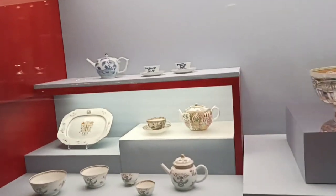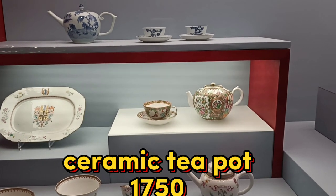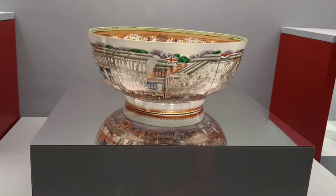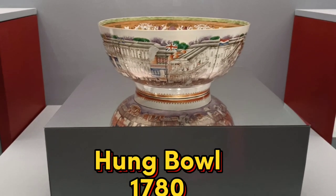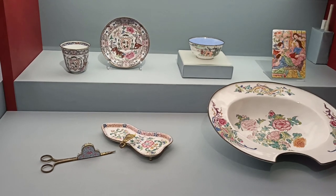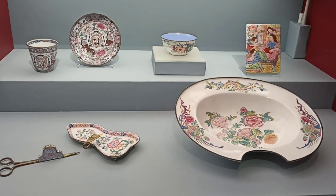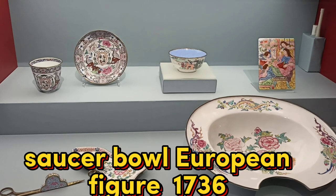Here are ceramic plates and a ceramic teapot — this one is from 1750. This bowl, a punch bowl, is from 1780 — porcelain painted with enamels and gilt decoration. And here are cups and saucers with armorial design and painted enamels, and a bowl with European figures in painted ceramics, from 1736 to 1795.